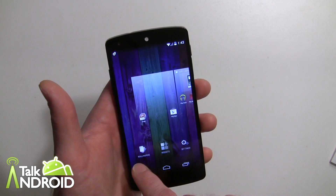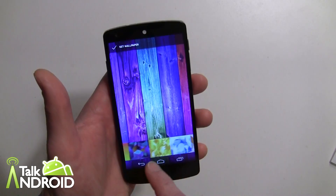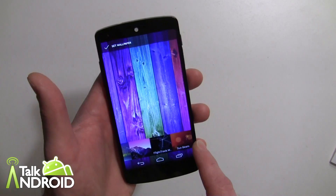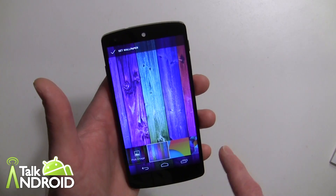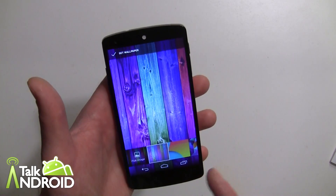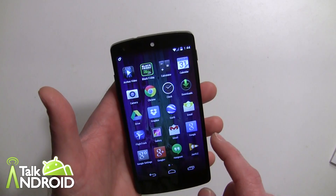To add wallpapers, long press just like before and go into wallpapers. You have a choice of stock wallpapers, and live wallpapers come at the end, which is a little different placement. So you have your live wallpapers there.